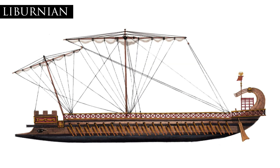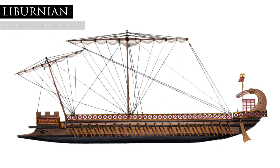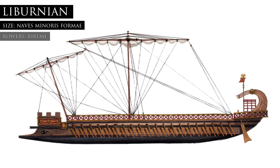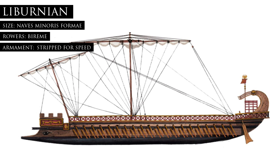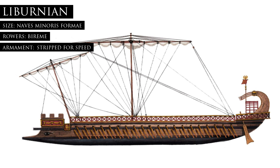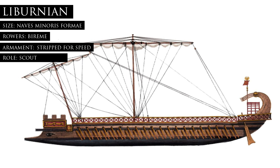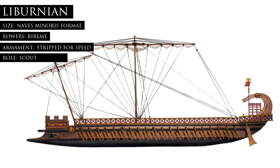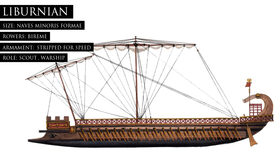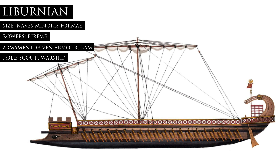Liburnians were originally a creation of the Illyrian pirates of the Liburni tribe. This was a smaller, light, bireme ship which could often be stripped for speed to chase down heavy cargo ships. When the Romans adopted the Liburnian, it would see action as a scout vessel in the fleets of both Pompey and Octavian. Later on during the Imperial period, these types of ships were beefed up and saw greater use as actual warships — fully decked, armored, and equipped with rams.